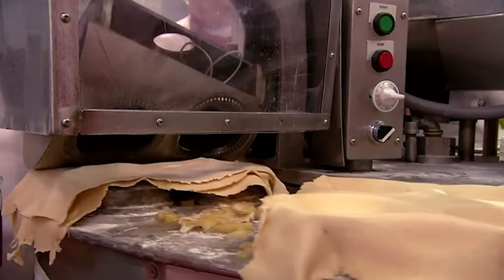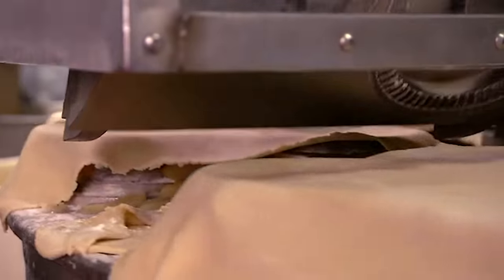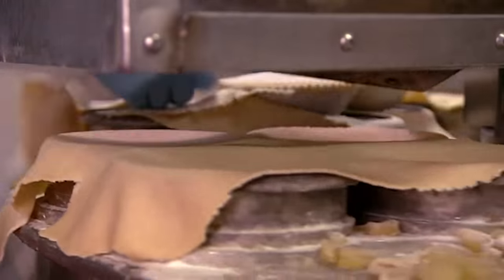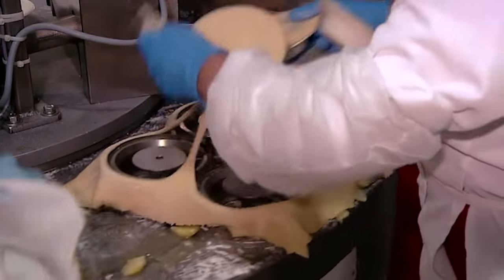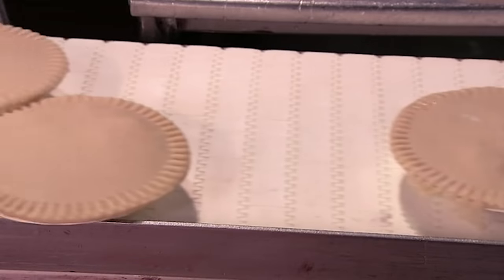A rolling die punch-cuts the dough around the pie plates. In one action, it separates the pies, then trims and crimps the edges. A pedestal lift hoists the pies, and a worker transfers them to the next conveyor. The pies now head into the baking zone.